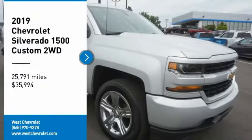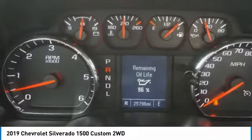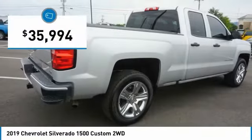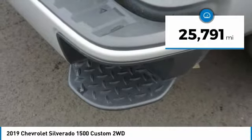Looking for the right vehicle? Check out the 2019 Silverado 1500. The Chevy Silverado 1500 has the lowest cost of ownership of any full-size pickup and is priced below $40,000. This vehicle has less than 30,000 miles.